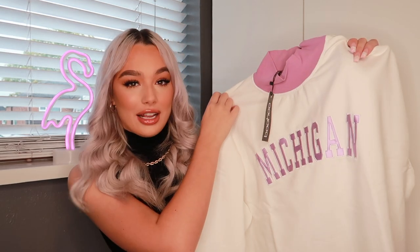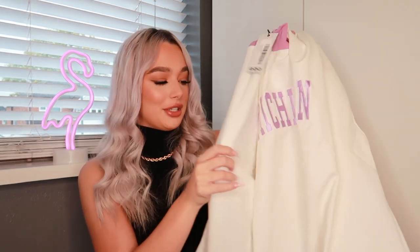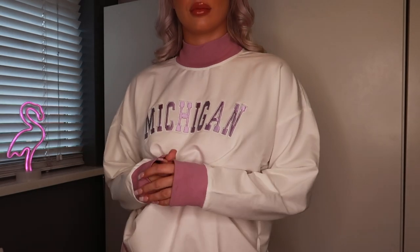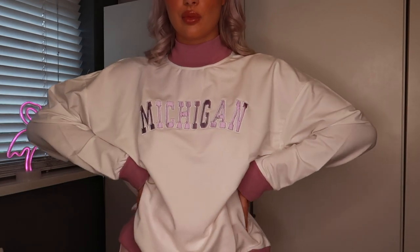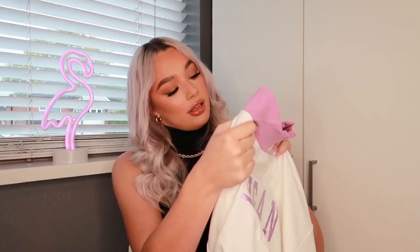I just need to find a cute pink jacket to go with it because I'll freeze outside in just this. So we're bringing out the turtleneck jumpers — a trend I'm so excited for. This one looks more pink on camera but in person it's more purple. It's a white oversized jumper and I really like the contrast of the purple turtleneck with the white body. It says Michigan on the front in shiny lettering. The sleeves are big and baggy with contrast purple on them as well. It's a really nice quality, really soft, not too thick but not thin either — perfect for layering. I picked this up in a size 10.